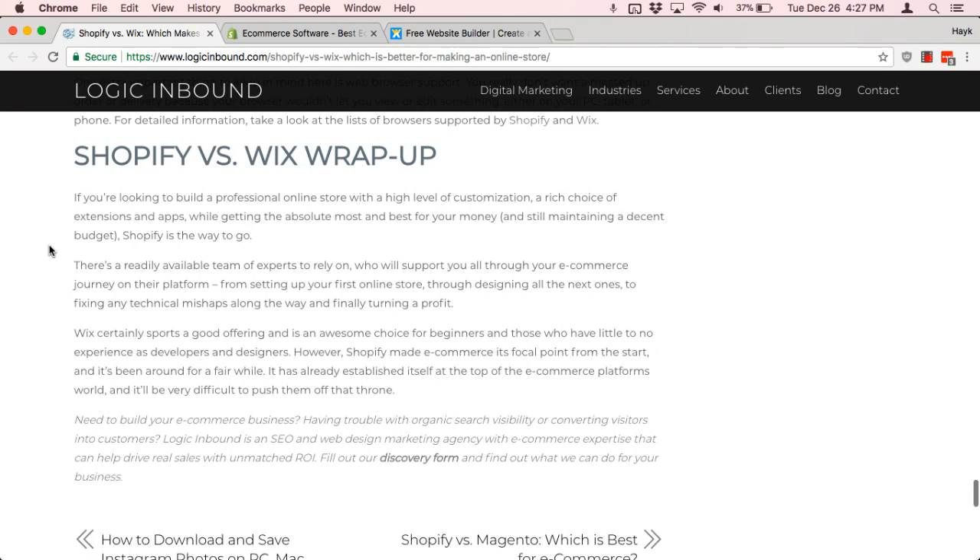But if you have a lot of products that you're selling — for example, baby products, cosmetics, clothing, or fashion — Shopify is a better pick for managing all your products and handling all the shipping and everything that comes with it.